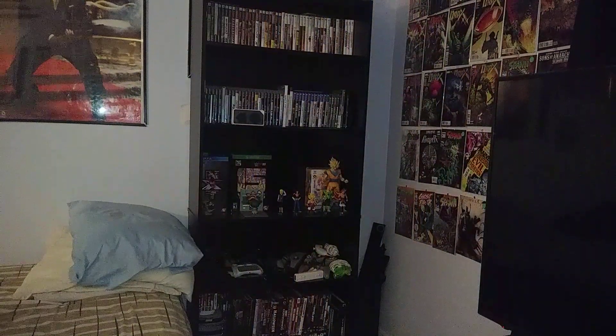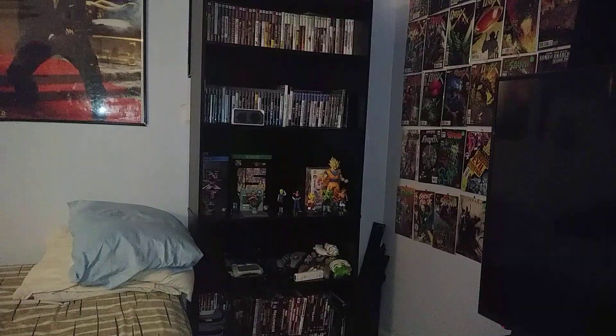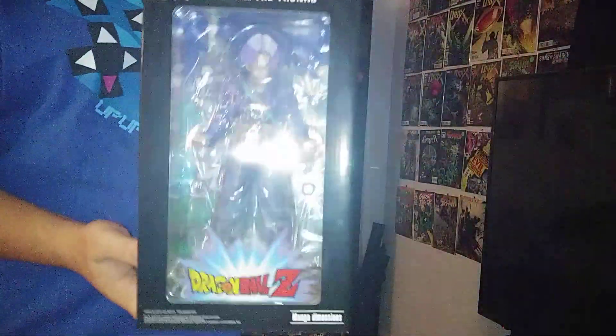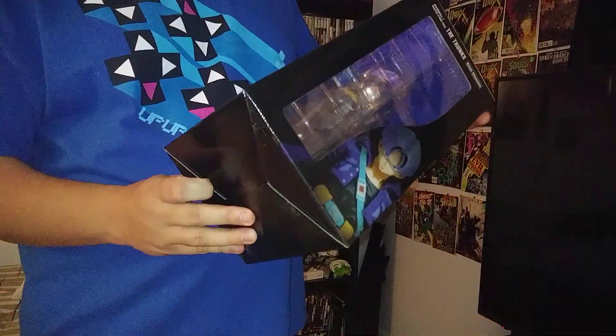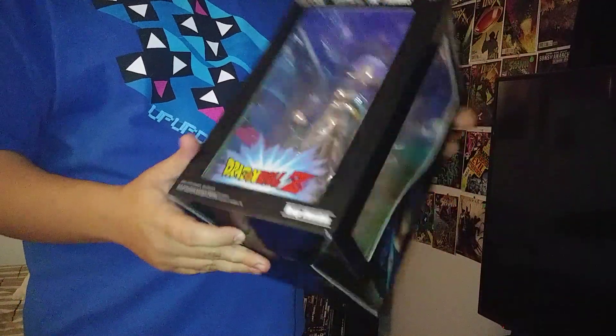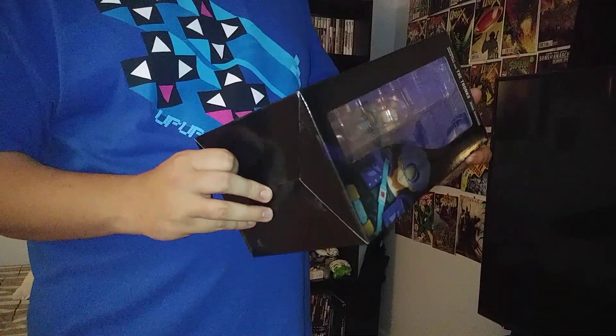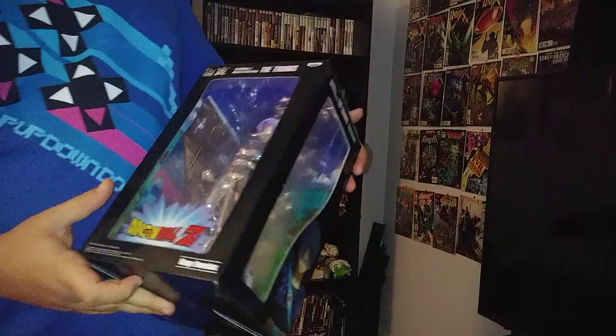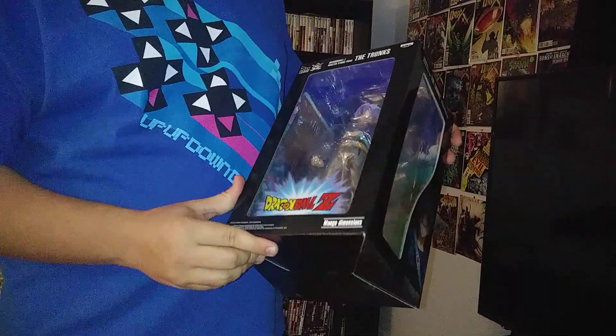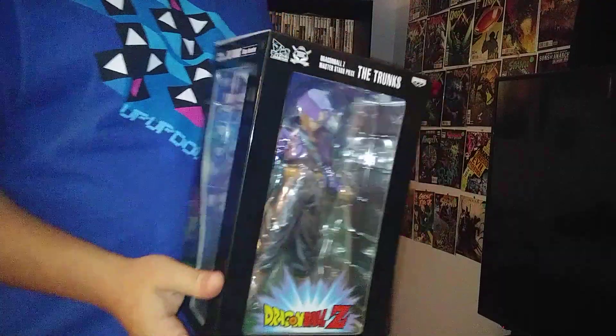Alright, our first item is Future Trunks from the Cell Saga. Picked him up at the Greensboro Comic Con for like a good $30. Sometimes it just pays to shop around — you never know what you might find.